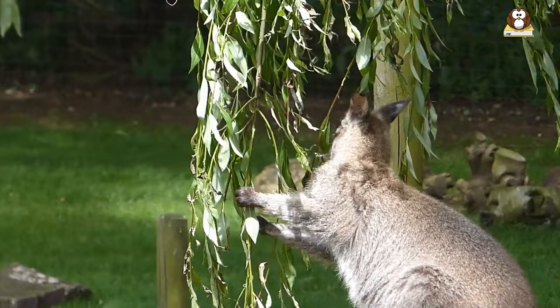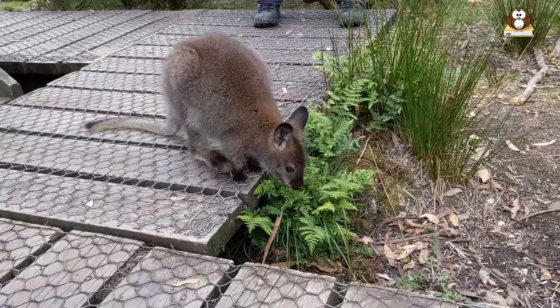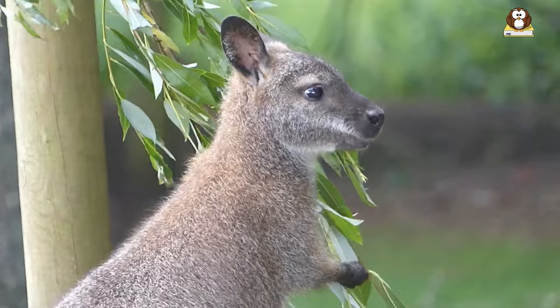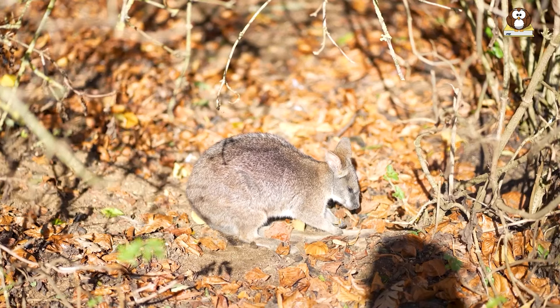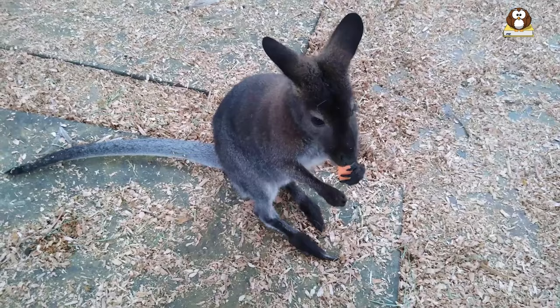Wallabies have a unique digestive system that allows them to extract maximum nutrition from their food. Their stomachs are divided into several compartments, including a large fermenting chamber where tough plant material is broken down. Wallabies are highly adaptable and can survive on a range of vegetation, helping them stay healthy and thrive in a variety of habitats.